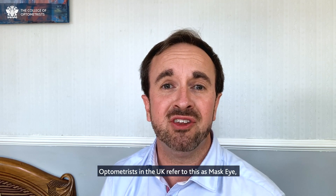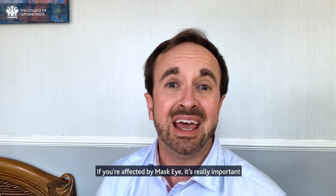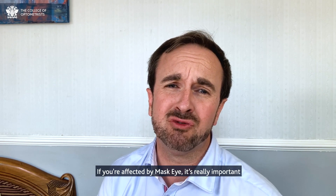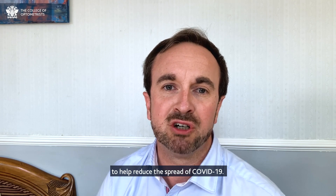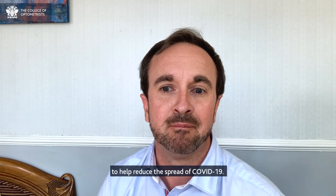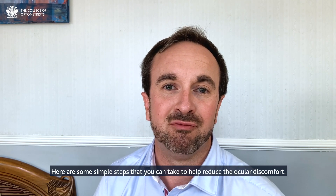Optometrists in the UK refer to this as mask eye, or more technically, face mask associated ocular irritation. If you're affected by mask eye, it's really important you carry on using your face mask or face covering to help reduce the spread of COVID-19. But here are some simple steps that you can take to help reduce the ocular discomfort.